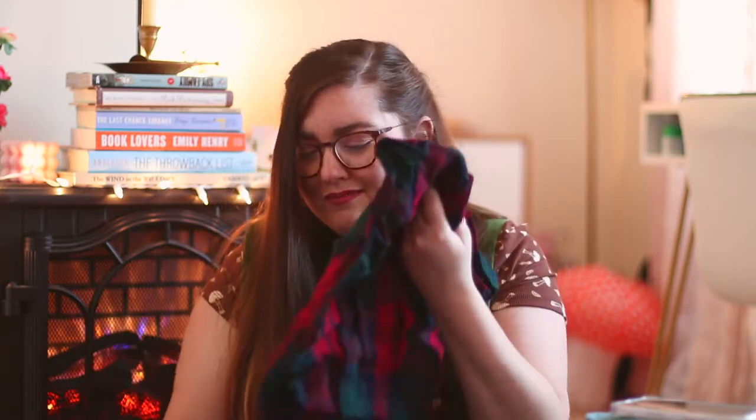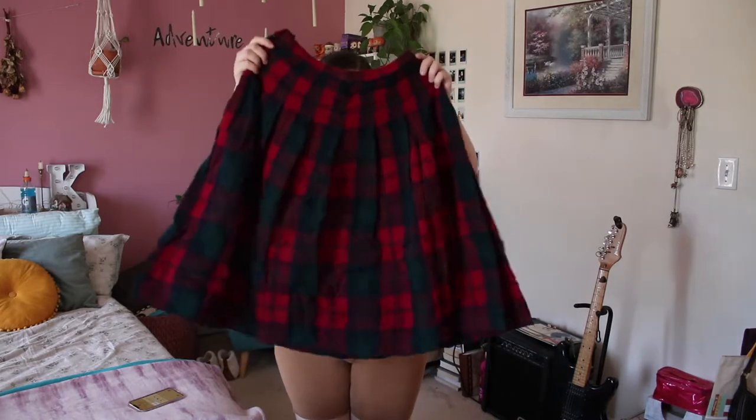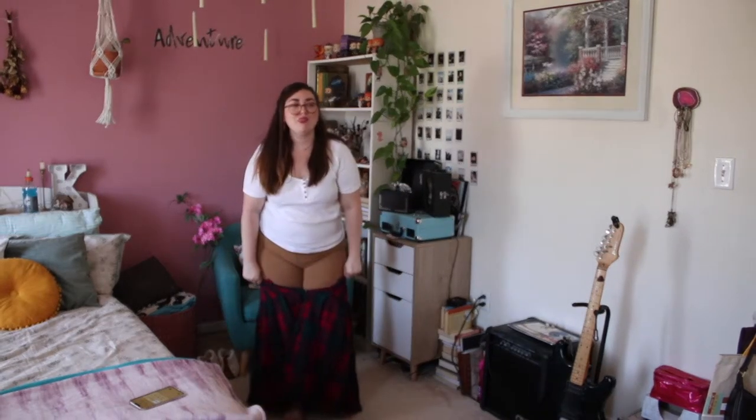Okay the last piece in the first box is another skirt — oh my gosh, this is so insane. Also Pendleton, also size 12, 100% wool. This would be so cute at Christmas time. It is just a red, green, and navy blue plaid midi skirt — so cute. I hope they're gonna fit. Okay let's move on to box number two and see what all is in here.